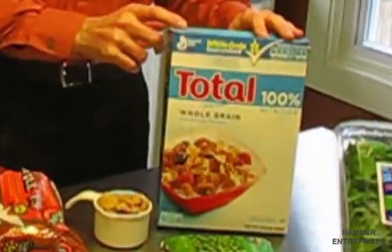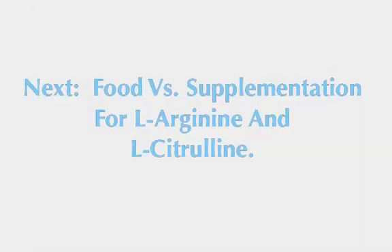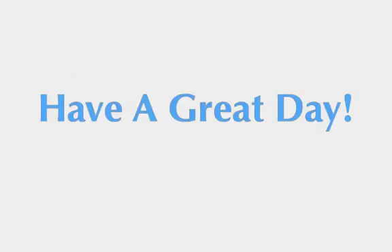Finally, I could choose a fortified cereal like Total. Just 1 cup of Total would give me 400 micrograms of folic acid. In our next video, we're going to look at food costs and calories so that we can answer the question: is it better to get these critical amino acids through food or supplementation?